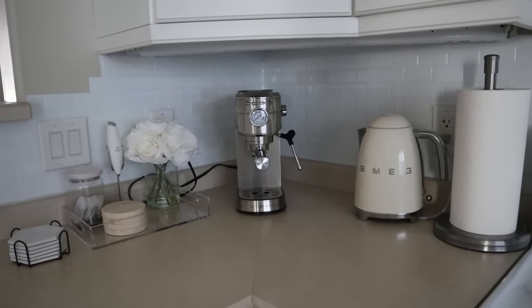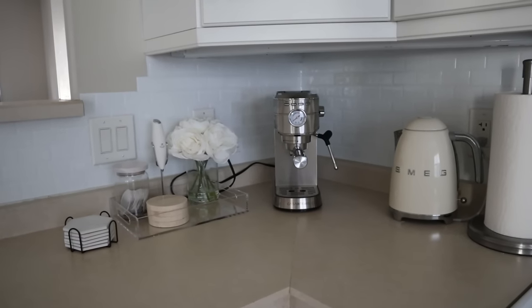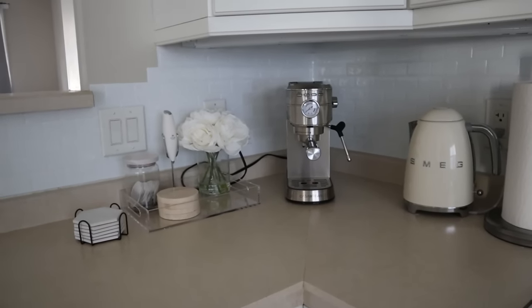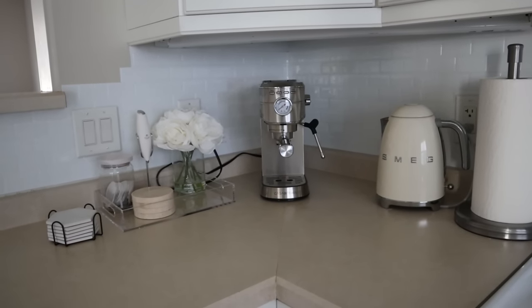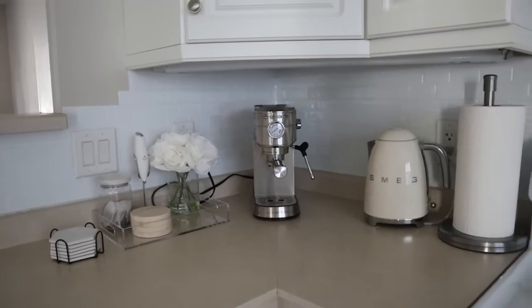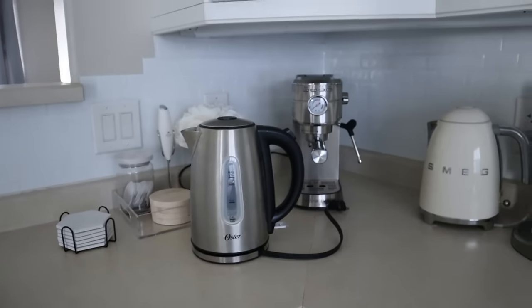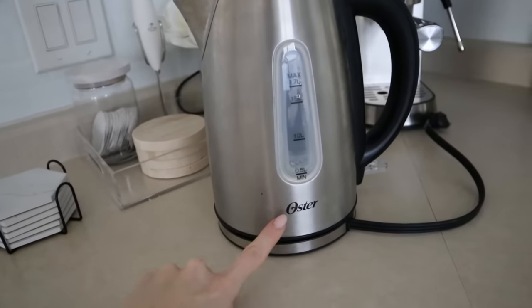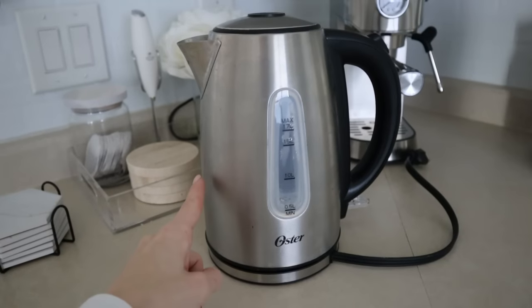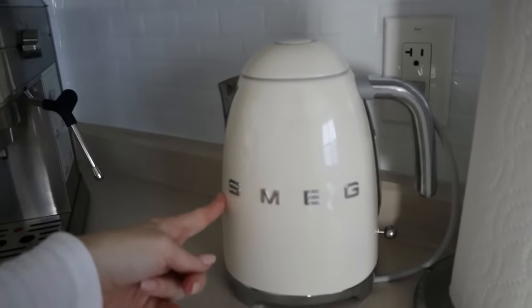I fell for the beautiful aesthetic of it when I've seen it in Pinterest photos and on Instagram. Instagram is a terrible thing to be on if you're trying to save money, because I probably never would have purchased this kettle were it not for Instagram. I bought it solely for aesthetics — I already had a tea kettle. My other tea kettle is still here; it's a stainless steel and plastic one from Walmart, by the brand Oster. Very inexpensive — it was about 25 to 30 Canadian dollars.